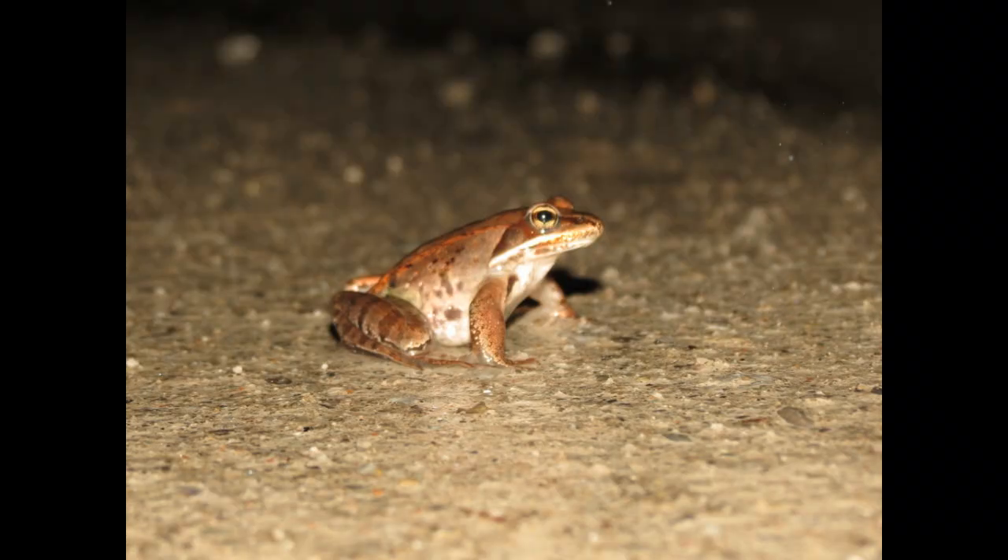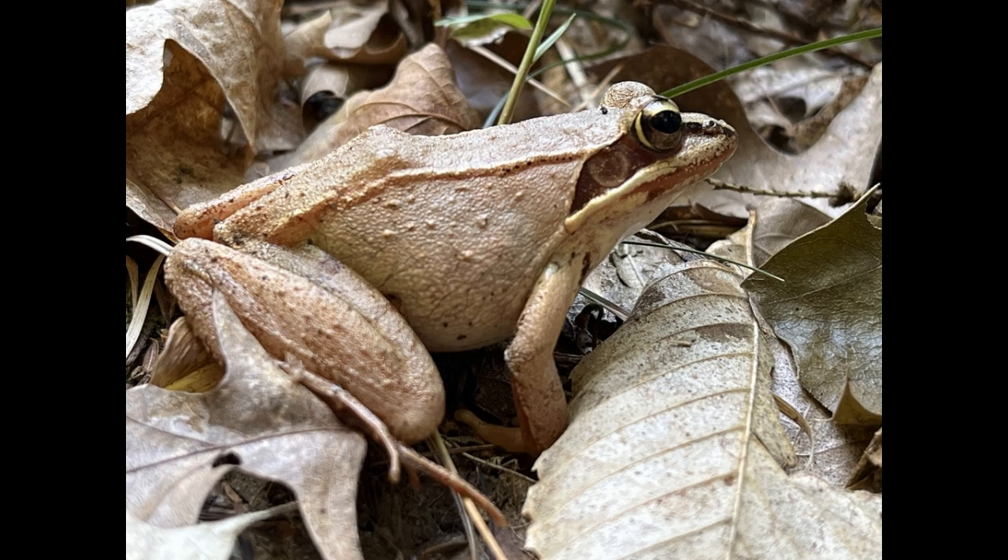Fact number five: Wood frogs are masters of camouflage. Their coloration can vary from shades of tan to dark brown, helping them blend in with forest floors and leaf litter. Fact number six: They have a distinctive dark mask across their eyes, resembling a bandit's mask. This feature, along with a white line along their upper lip, makes them easily identifiable.